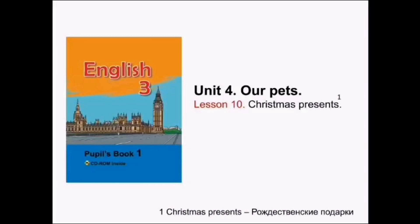Please open your books at page 127. Unit 4. Our pets. Lesson ten.